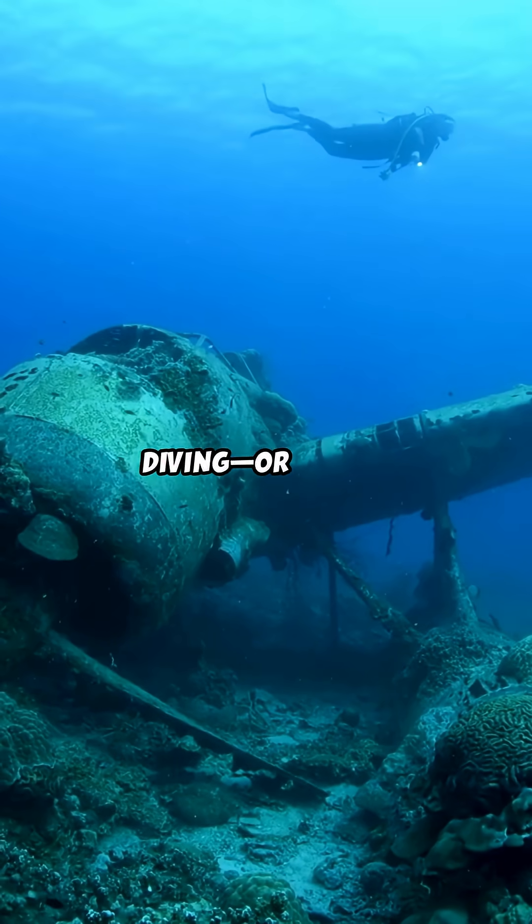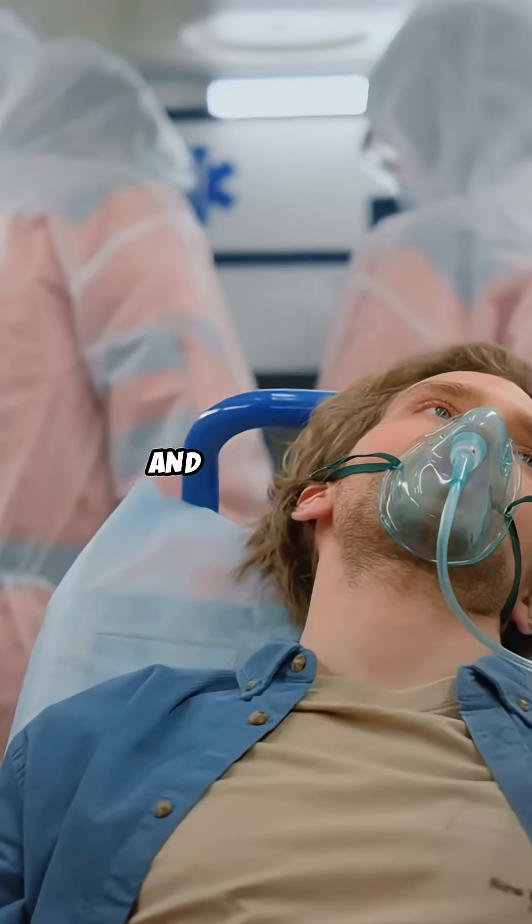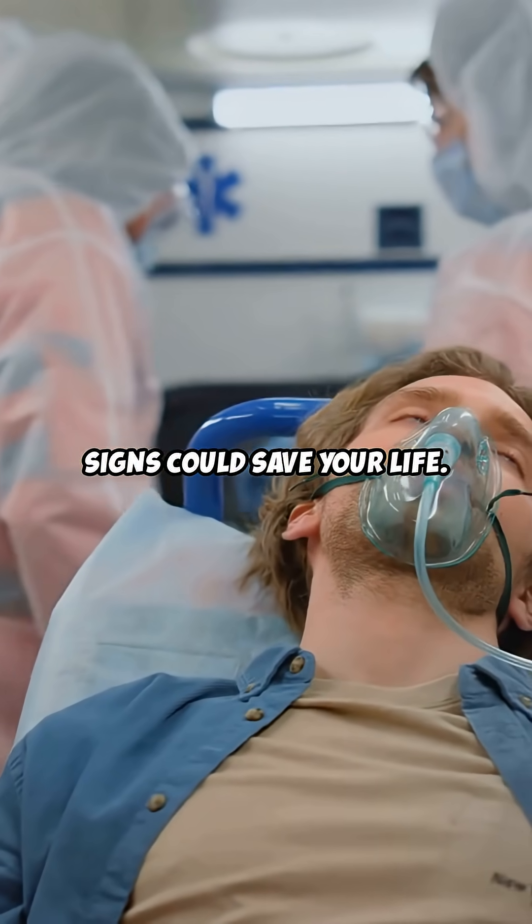You need to watch this if you love diving or flying. Decompression sickness can hit fast, and knowing the signs could save your life. Let's break it down.